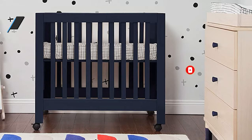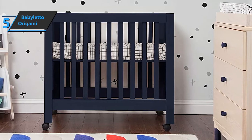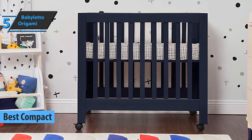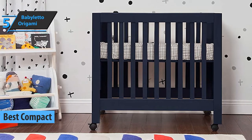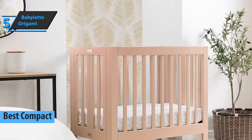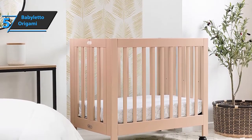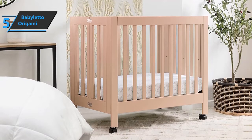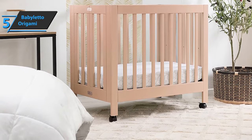Now let's get started. We'll start our review list with Baby Leto Origami, also known as the best compact baby crib on the market in 2022. We're looking at a mobile product that can be moved on wheels. It has a solid design which contributes to its durability. The price includes a 1-inch mattress pad, and while this is not the most affordable mini crib, it still offers exceptional quality.